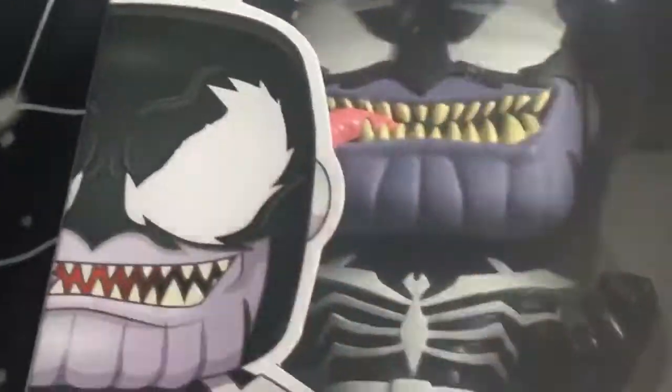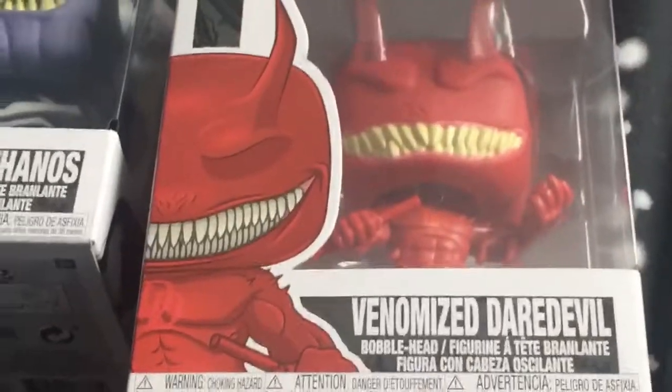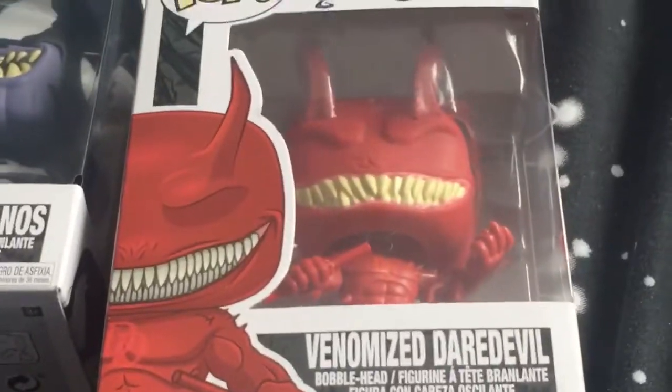And the blue eyes really show it. And there is the Dead Devil Phenom, or Phenomized Dead Devil.